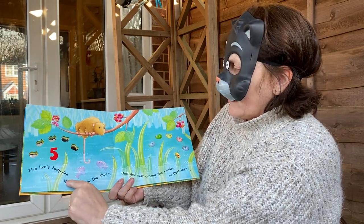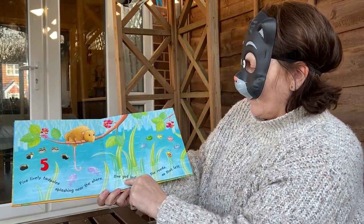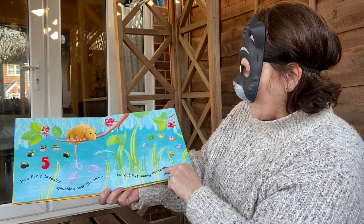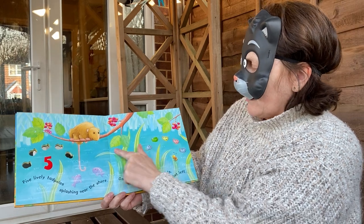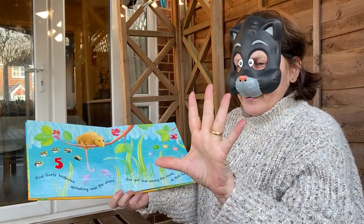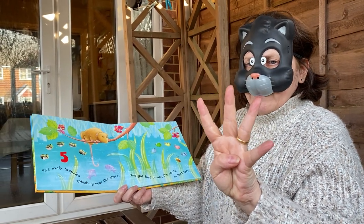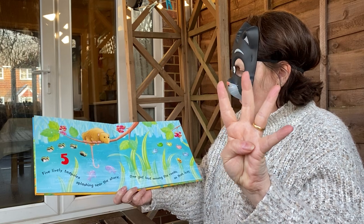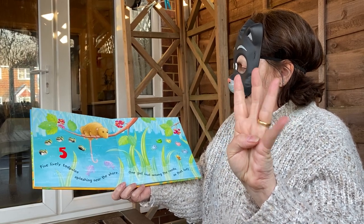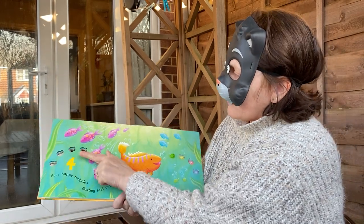5 lively tadpoles splashing near the shore. 1 got lost among the reeds — these are the reeds, like leaves, aren't they? So that left — we had 5 and 1 got lost in the reeds. Have a go at counting on your fingers or count mine: 1, 2, 3, 4. We think it might be 4, let's just check if we're right. Yes, that's number 4.